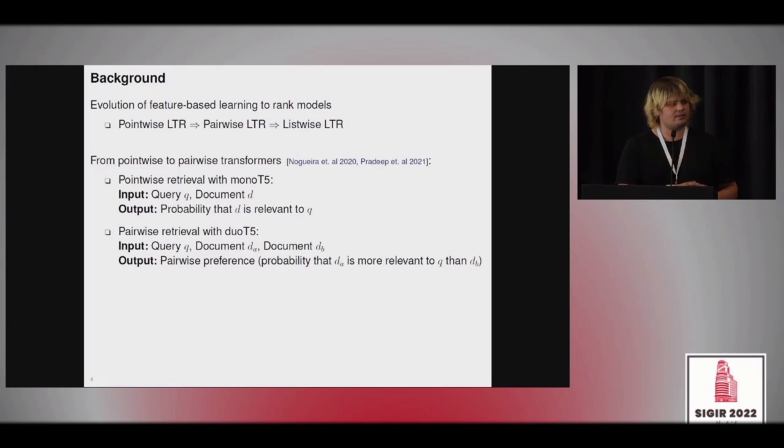This transition from pointwise to pairwise models with pre-trained transformers is slightly different. For the pointwise retrieval model MonoT5, the input is query Q and document D, and the output is the probability that document D is relevant to the query. For the pairwise retrieval model DuoT5 or DuoBERT, the input changes — we have query Q and a document pair DA and DB — and the output is a pairwise preference: the probability that DA is more relevant than DB.